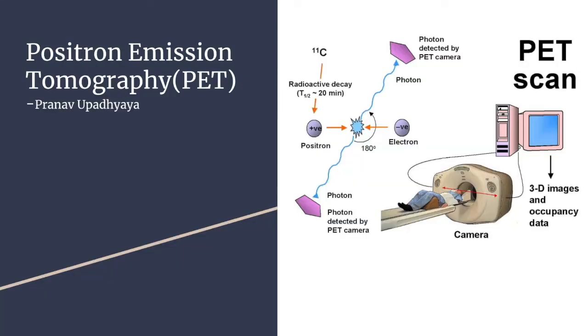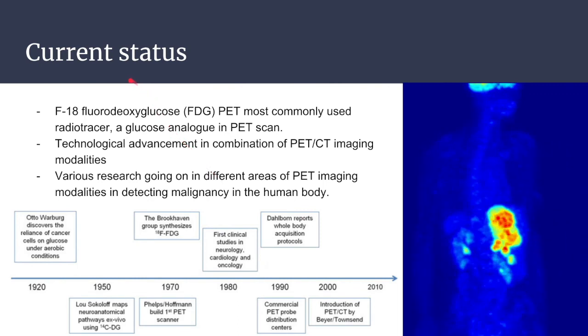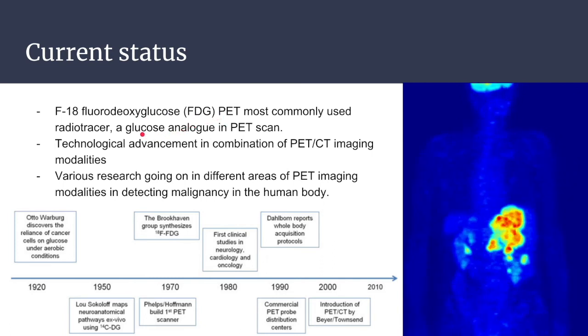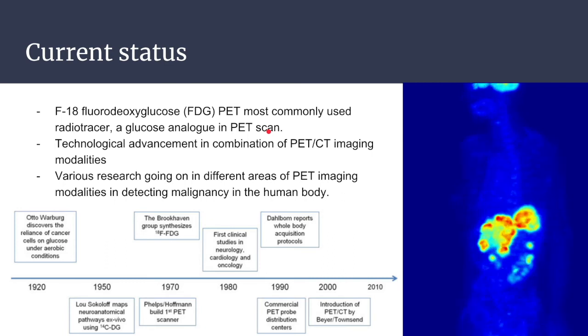I'm Pranav and I'll be talking about the radiation dose, status, and concerns of PET scan. A PET scan allows non-invasive diagnostic imaging of metabolic processes using short-lived radioisotopes. In contrast to CT scan and MRI, which provide information on structure, PET scan can quantify biochemical and physiological functions. Moving on to the current status of PET scan, the most commonly used radiotracer is FDG PET, which is a glucose analog used in PET scanning that is injected into the patient before performing the process.